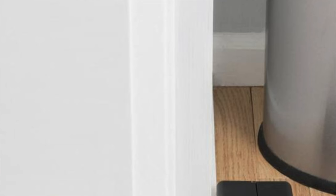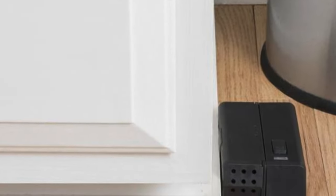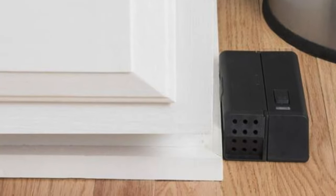With a trap as easy as this, you might just start inviting mice over just for the fun of it. Jokes aside though, it's best suited for those who want efficiency, safety, and a touch of modern flair in their rodent warfare.